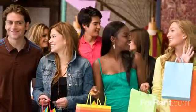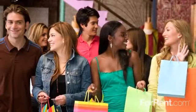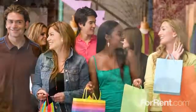Our Brunswick location is surrounded by an outstanding array of shopping, dining and entertainment. Local schools and parks are nearby, and you'll enjoy convenient access to the interstate.